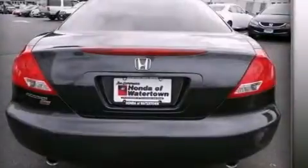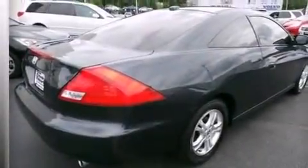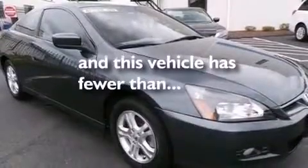The following features are also included: dual power seats, a pass-through rear seat, cruise control, leather seats, rear curtain airbags, full power accessories, an engine immobilizer theft deterrent system, four-wheel disc brakes with ABS, a keyless entry system, and this vehicle has less than 62,000 miles.